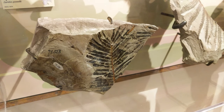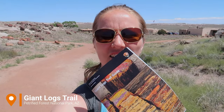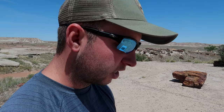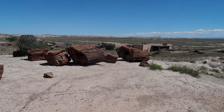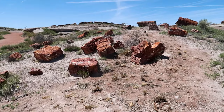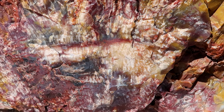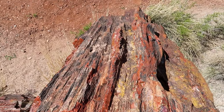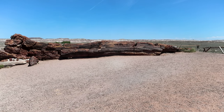Rainbow Forest Museum and Visitor Center exhibits fossils and skeletons of prehistoric plants and animals. We are now on the Giant Logs Trail and we've picked up a trail guide that talks about each stop — it's very interesting. A sandstone platform provides a commanding view of the Rainbow Forest building complex; these were some of the first structures built here for park use. This is Old Faithful Log, up to 35 feet long and 44 tons.